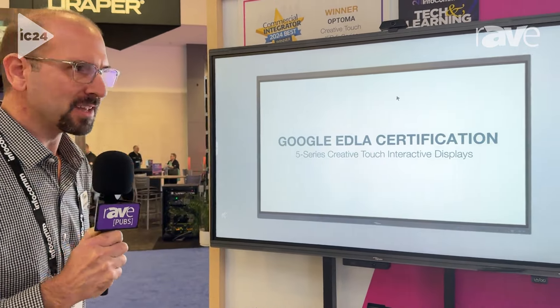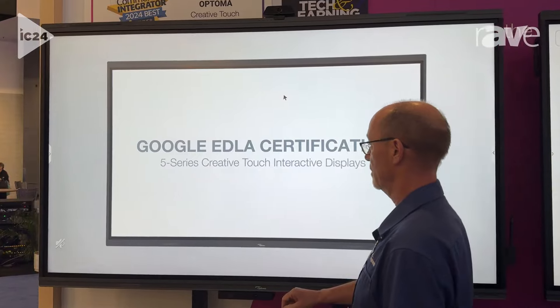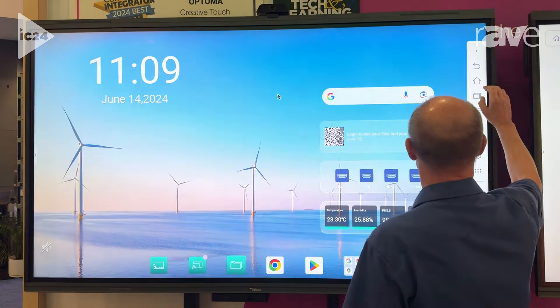Hi there, welcome to the Optima booth here at Infocom 2024, where we just launched the latest 5 Series Creative Touch Interactive Display. These displays were designed to seamlessly fit the needs of students and teachers. This latest 5 Series panel has been upgraded in just about every regard.